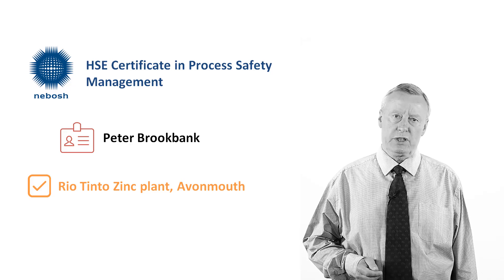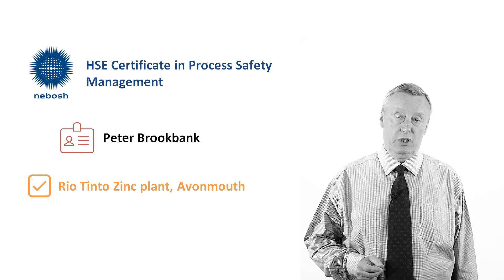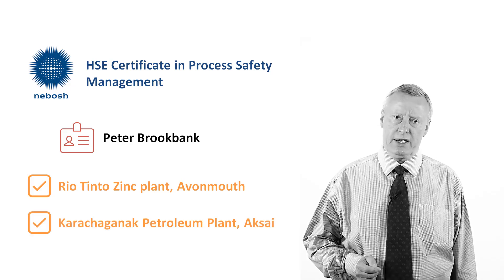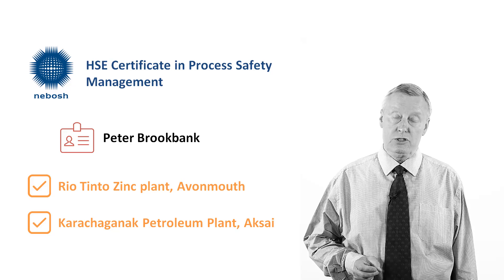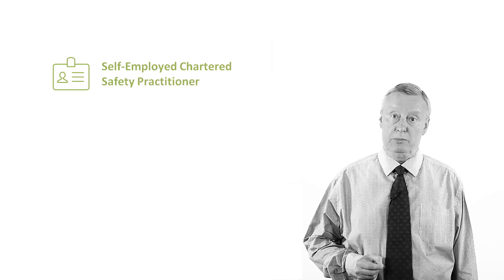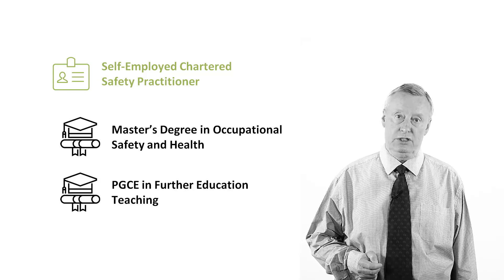After a life working with Rolls-Royce jet engines, I once again found myself in the process industry in 2010, working at the Karachiganak Petroleum Operating Plant in Aksai, Kazakhstan, delivering oil and gas variants of standard NEBOSH courses to managers and employees of KPO. By then I was a self-employed Chartered Safety Practitioner with the NEBOSH diploma and a master's degree in occupational safety and health and a PGCE in further education teaching.